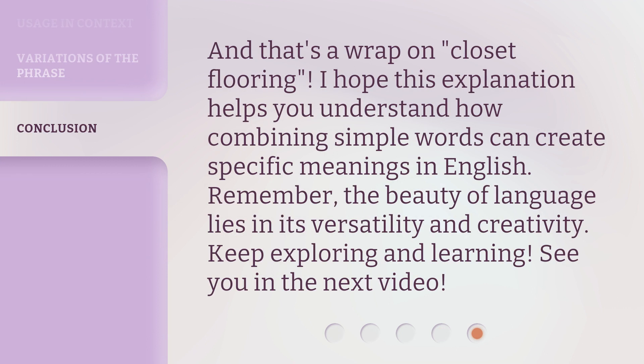And that's a wrap on closet flooring. I hope this explanation helps you understand how combining simple words can create specific meanings in English. Remember, the beauty of language lies in its versatility and creativity. Keep exploring and learning. See you in the next video.